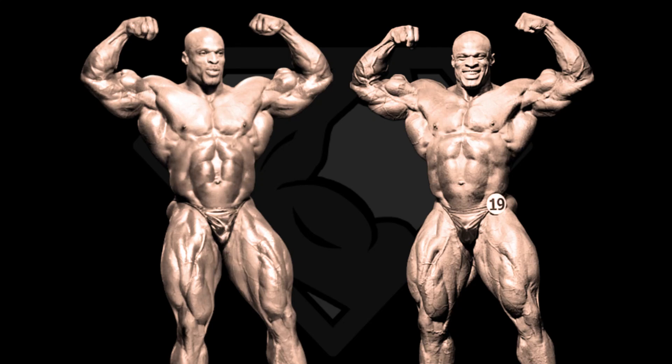Before we begin, remember guys that scaling these peaks can get very tricky, and even though I spend hours scaling these peaks, sometimes camera angle differences can make this thing impossible, but still I try my best. We have 03 on the left and 04 on the right, so let's see in which year Ronnie was better, and we start with the front double biceps.